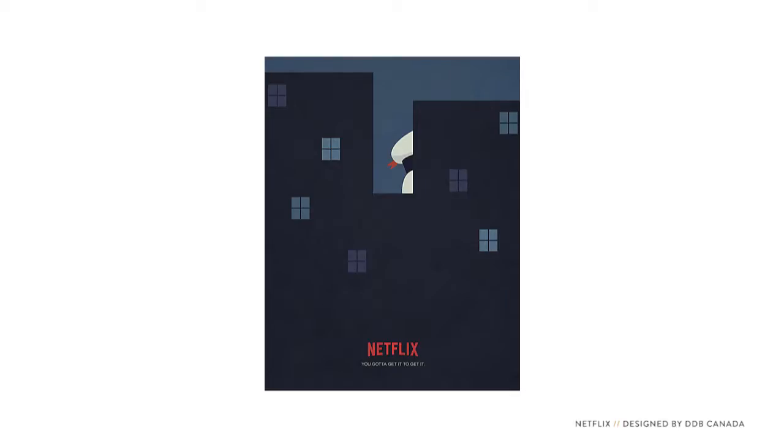Also take note that the designer chose to illustrate this scene. If she had used a still frame from the movie or made the scene photo-realistic, it wouldn't be as powerful. The details on the buildings and the stars in the sky would be distracting. This illustration shows as little as possible in order for you to get the concept, and that makes it more rewarding once it clicks.